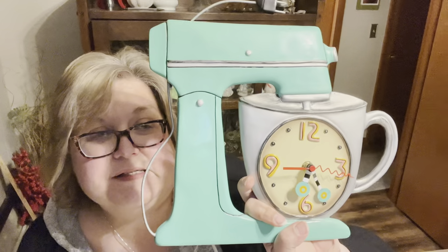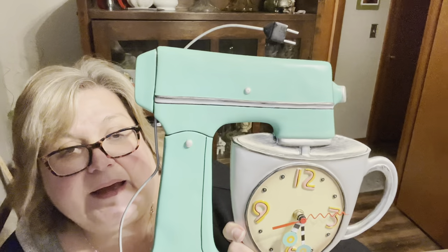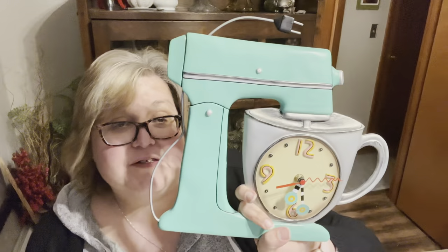I grabbed this clock — I'll have to put some batteries in it to see if it works. The little hands are bent a little bit, but we'll see if we can get it to run correct time. I thought it was kind of fun — looks like a KitchenAid mixer.